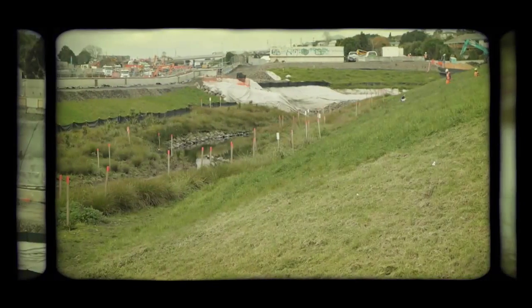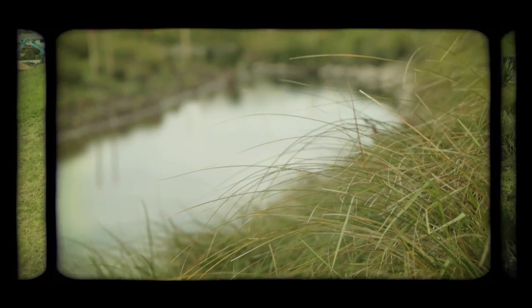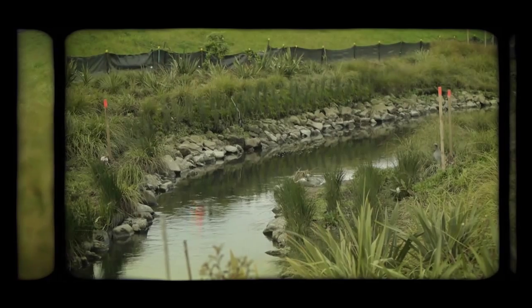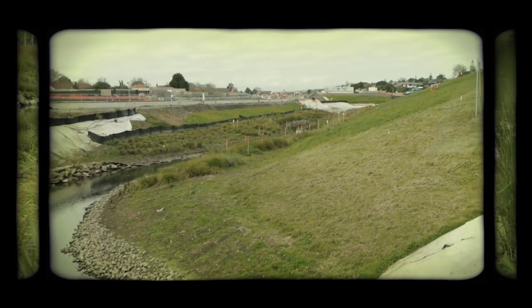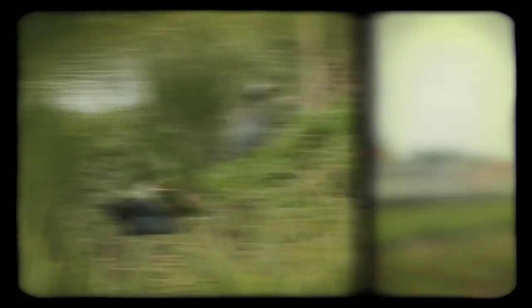In terms of the community, we're making sure that we are not cutting off access to the stream. In the past it's been very difficult to access the water — it was sitting in an incised channel. The design we've implemented here means we've got gentle batter slopes coming down to the water, so people will be able to access the water, see the bird life, the fish life, and the insects using that environment we've created. That's a really positive outcome.